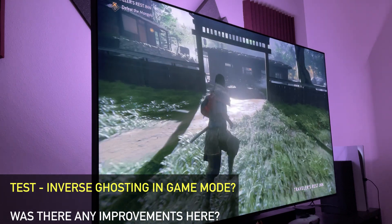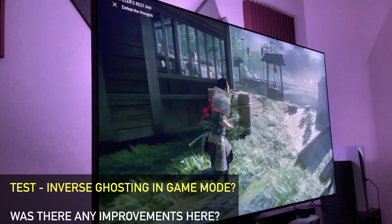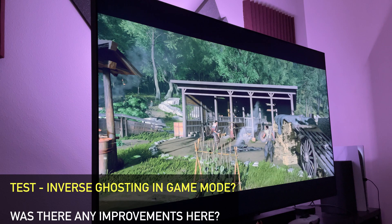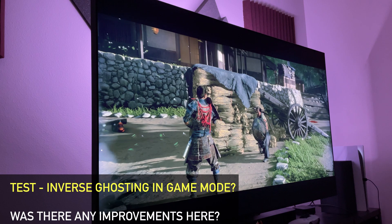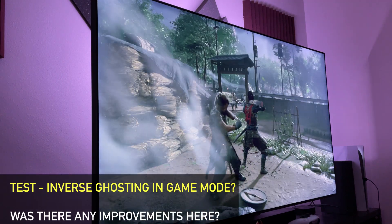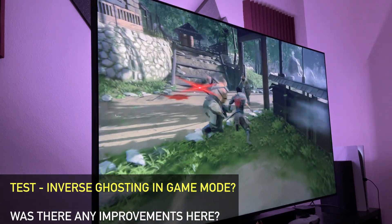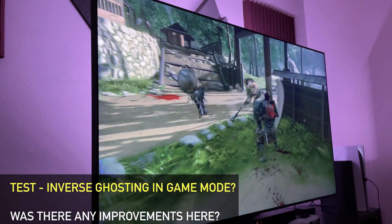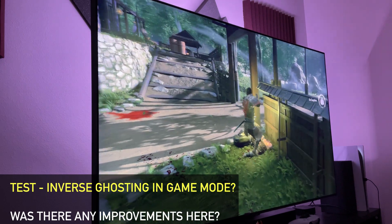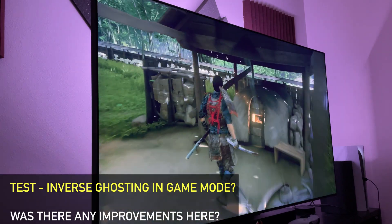Which brings me to inverse ghosting — it's a similar situation. I had this show up in a previous video with Call of Duty at 120 Hz. If you slow down the gameplay you'll see inverse ghosting in that video, but I tried to test it today and I couldn't get inverse ghosting to appear at all. Even when slowing down the video to look, there was none. Take this with a grain of salt because I've heard people are still dealing with this after the patch, but most of those reports are from outside the U.S. Testing with game motion plus off and on, I got zero inverse ghosting after the firmware. Your results may differ.